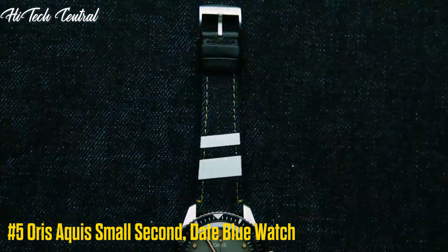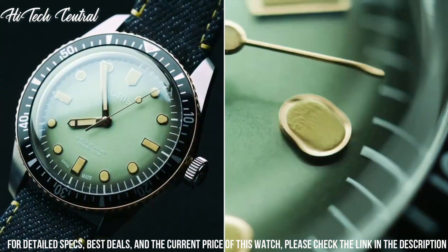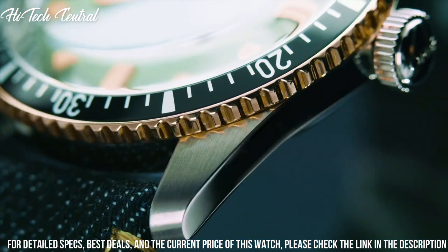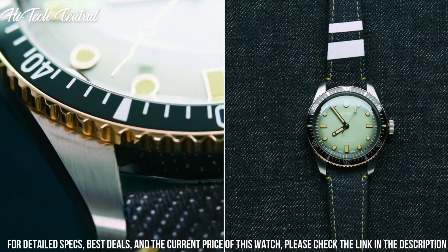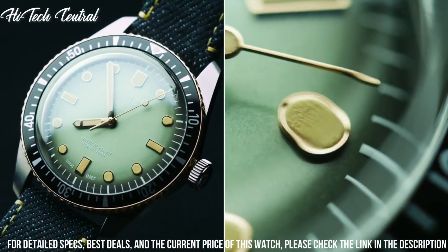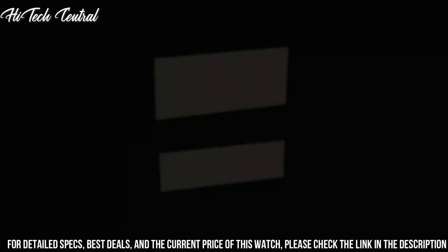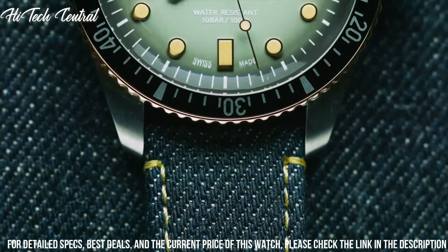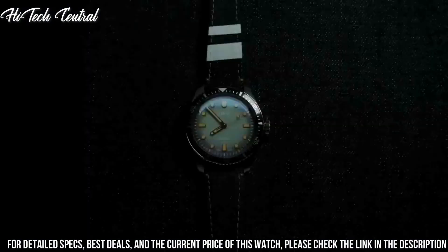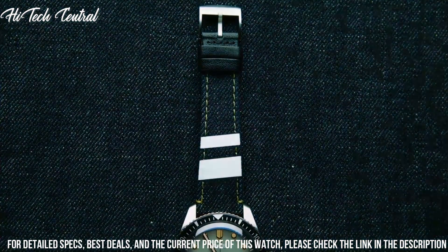Number 5: Oris Aquis Small Second Date Blue Watch. Dial type: analog. Luminescent hands and markers. Date display at the 6 o'clock position. Second sub-dial at 9 o'clock position. Automatic movement. Scratch-resistant sapphire crystal. Screw-down crown. Solid case back. Case diameter: 46 mm. Case thickness: 15.5 mm. Round case shape. Band width: 26 mm. Band length: 9 inches. Fold-over clasp with safety release. Water-resistant at 500 meters (1,650 feet). Functions: date, hour, minute, second. Dress watch style.